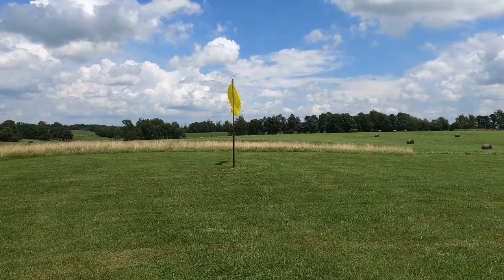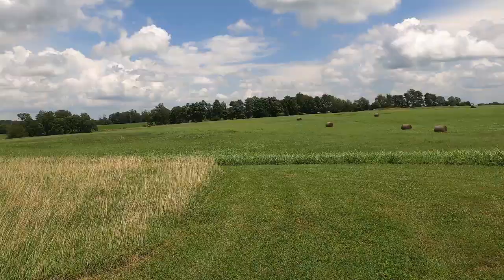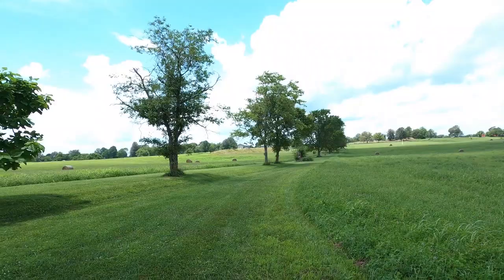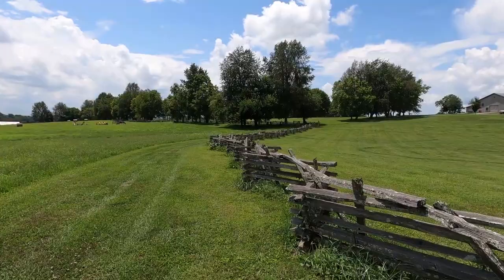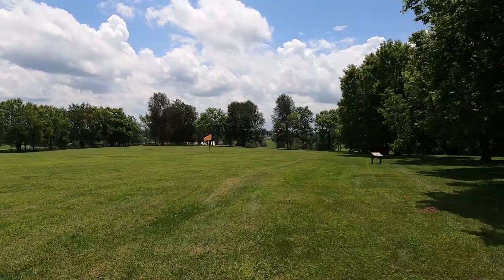So this is where Fort Pope was at. Here's the depot trail — it's a half-mile trail, and the first thing that we see is the orange flag.